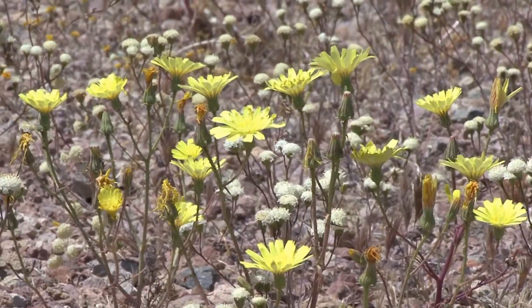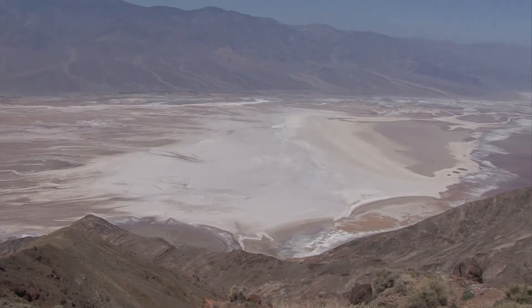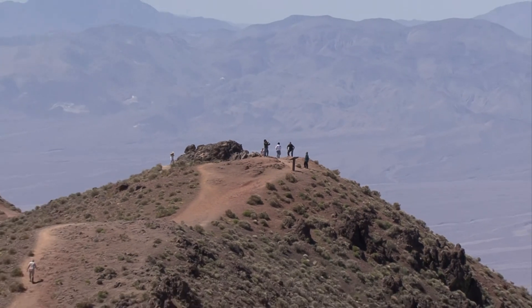Their classic tour begins with a breathtaking view of the park from Dante's Viewpoint. Standing as a sentinel to the west is Telescope Peak, elevation 11,049 feet. Short walks also provide additional views.